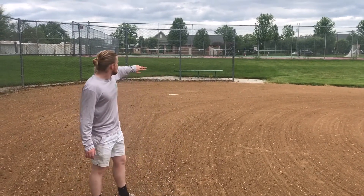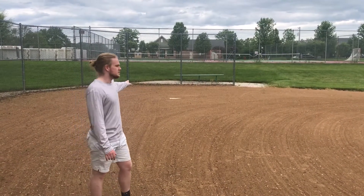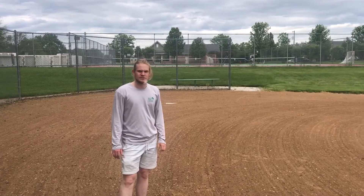Behind me there's a tennis court, so the nets are already set up and you can come play tennis. Surrounding all of this is a nice big open field, so if you want to kick a soccer ball around or play a game of dodgeball, or whatever you want to do with your friends.